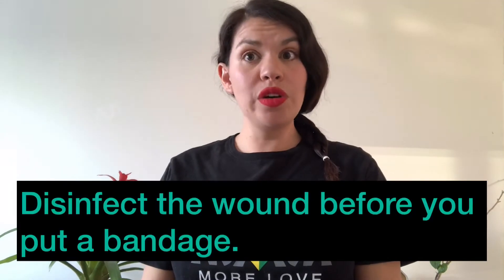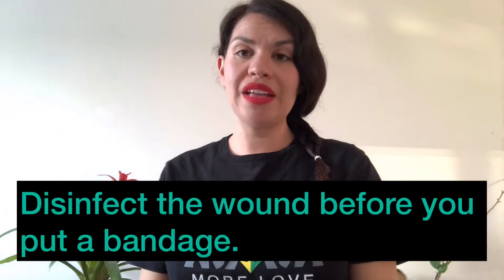Word number seven: disinfect. Disinfect the wound before you put a bandage.